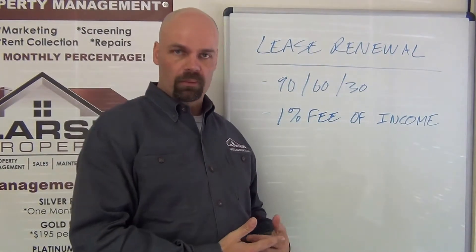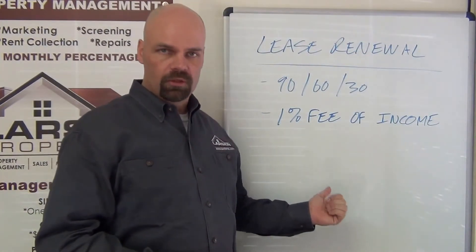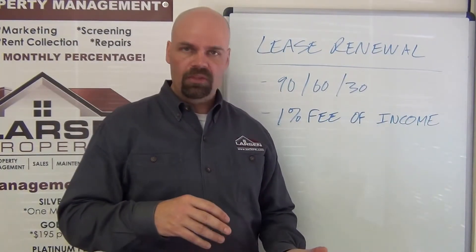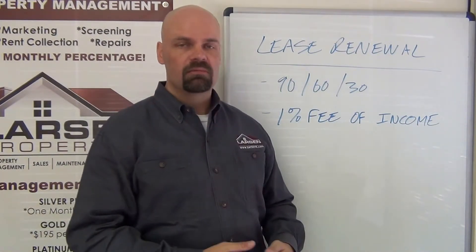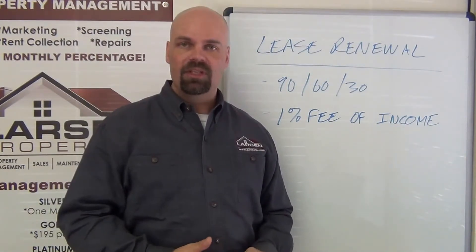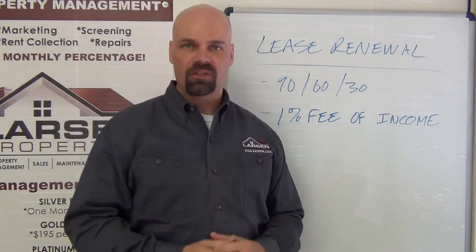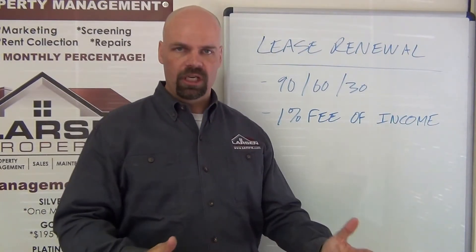Back to the renewal form: once that tenant signs a renewal, we charge a 1% renewal fee. Let's do the math quickly. Let's say it's a $1,500 home and we sign a 12-month lease extension — 12 months times $1,500 equals $18,000. We're going to bring that owner $18,000 of income for that particular home, and we charge 1% of that $18,000, which comes to $180.